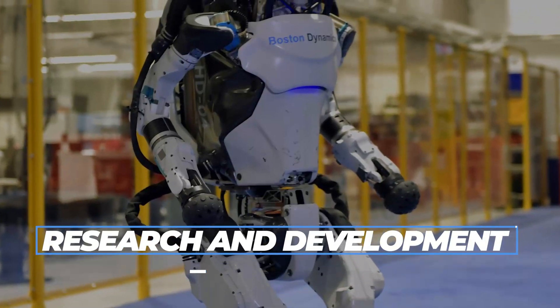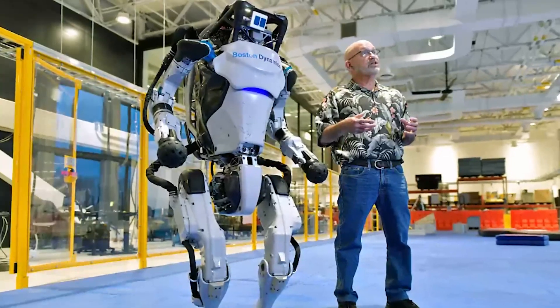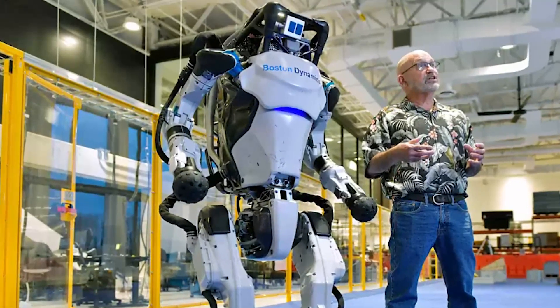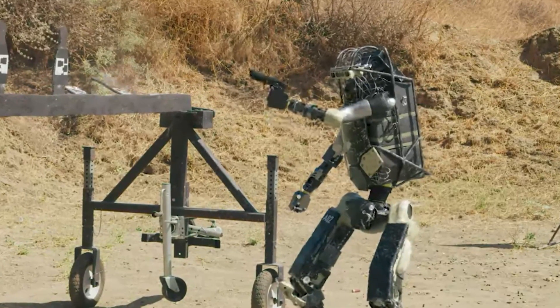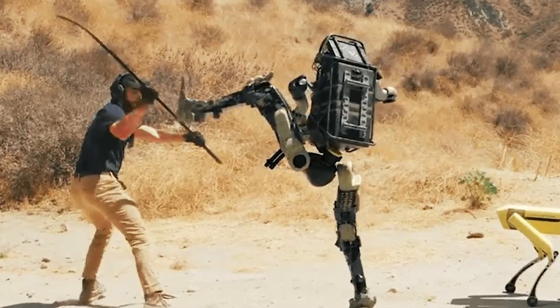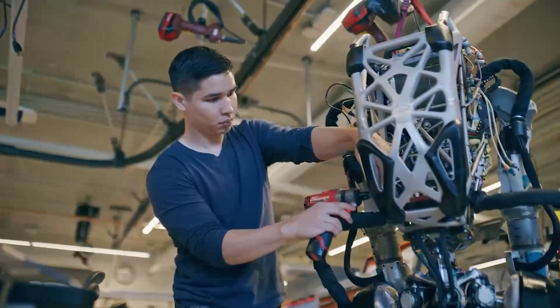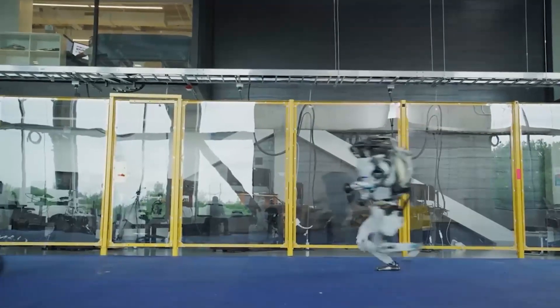The Atlas Robot is also used in research and development at many institutions and universities to develop new applications and further improve the robot's capabilities. It can also be used in other applications, such as military reconnaissance, hazardous material handling, and entertainment. With its advanced capabilities and versatility, the Atlas Robot has the potential to be used in many applications that require mobility and dexterity.